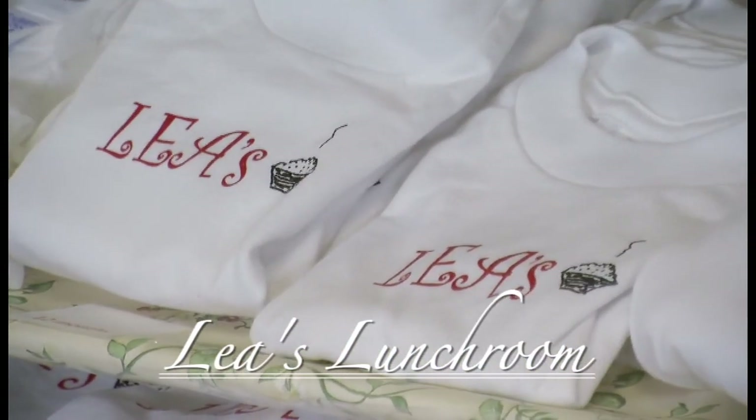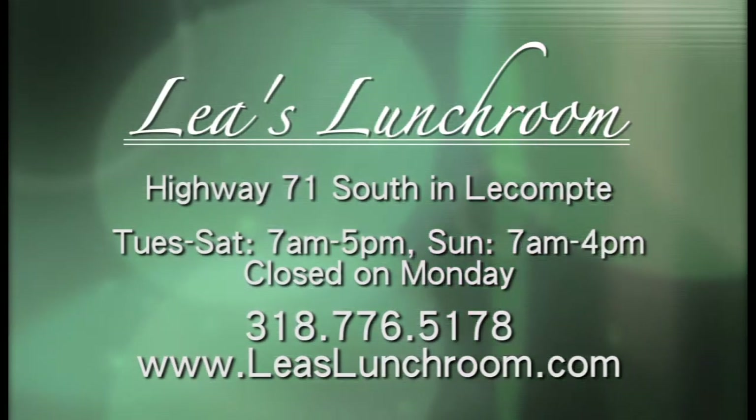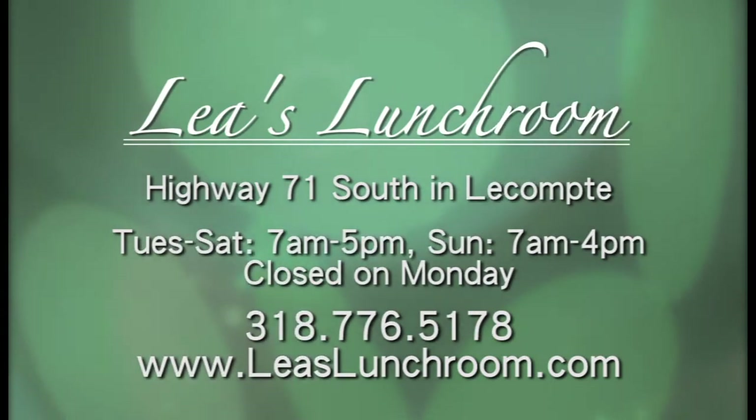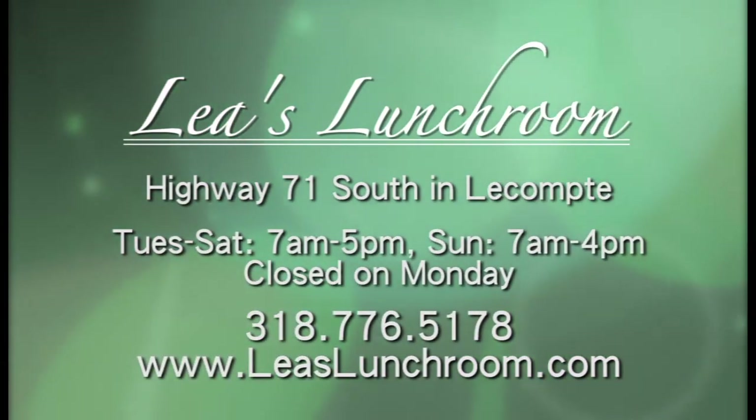Well, Amy, it's been great visiting with you all week long. Hopefully we've convinced people of all kinds of reasons why they should come down and visit. It's been a great week here at Woodson's Store at Lee's Lunchroom in LeCount on U.S. Highway 71.